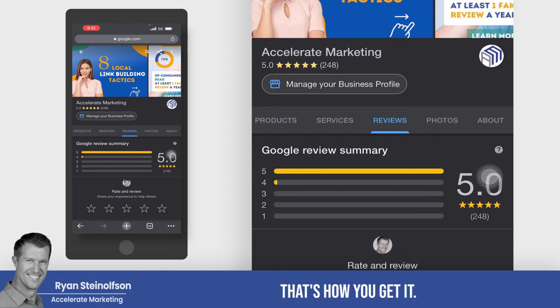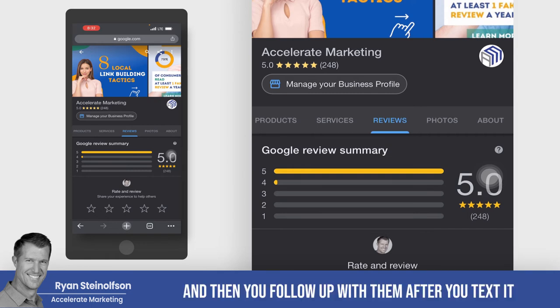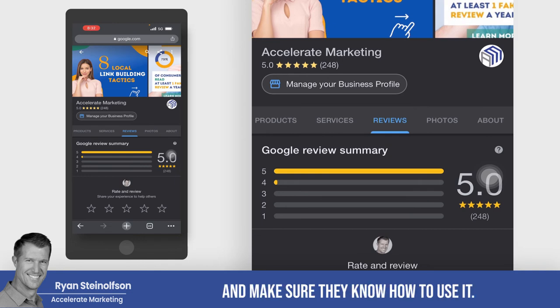That's how you get it, and it's really easy to do. I suggest you use it all the time — text it to people, follow up with them after you text it, and make sure they got it and know how to use it.